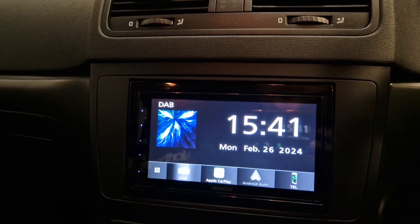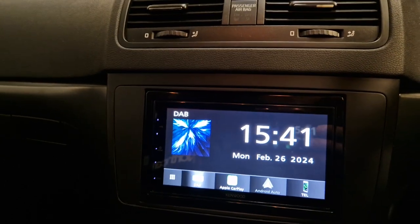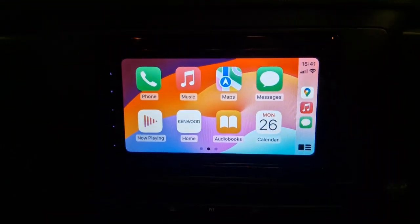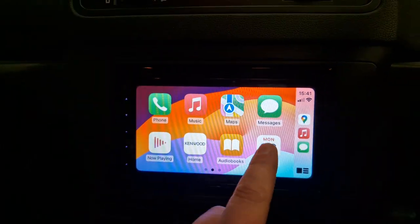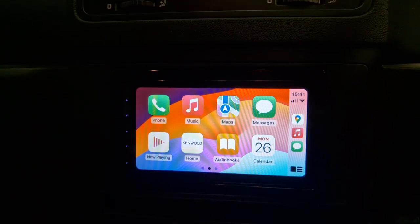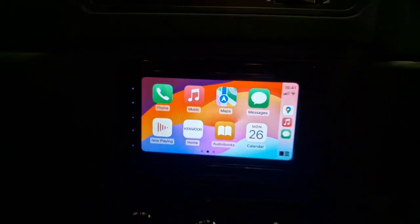We've got Apple CarPlay and Android Auto, which is wired. There's your Apple CarPlay — that gives you access to your maps, music, your phonebook, and text messages.